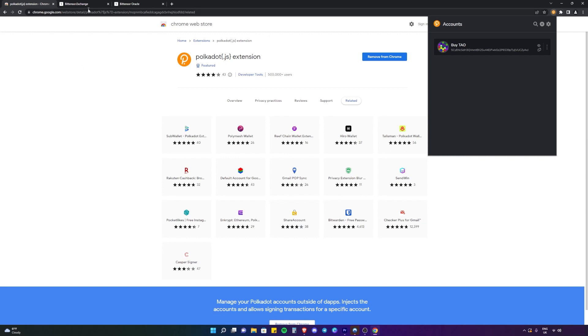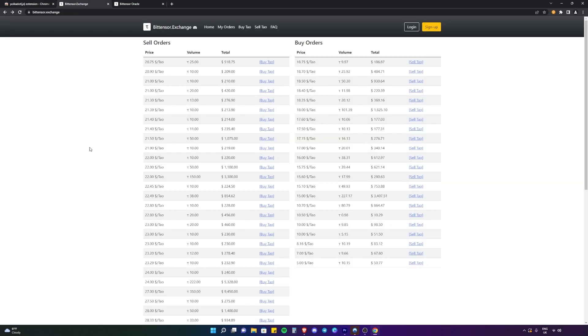What we're going to do now is head over to the BitTensor exchange. On the left we have the sell orders — these are people who are trying to sell their Tau at various prices for various amounts. On the right we have people who are wanting to buy Tau and they're putting their orders in at various prices as well. The first way we're going to do it is by buying Tau from a seller. We're going to click on 'Buy Tau' here.